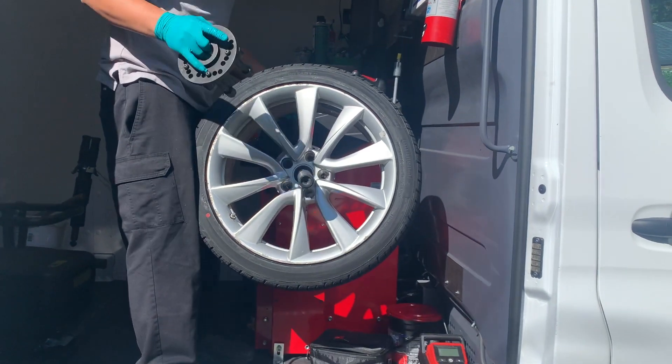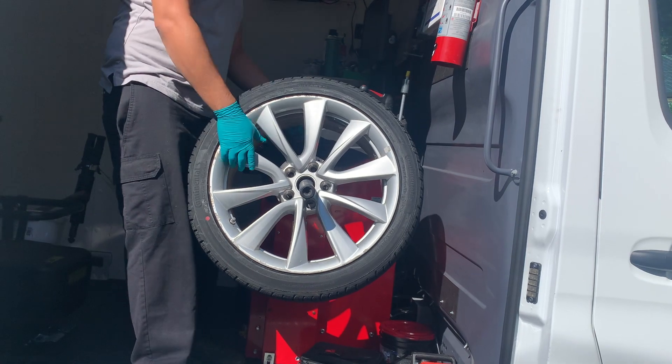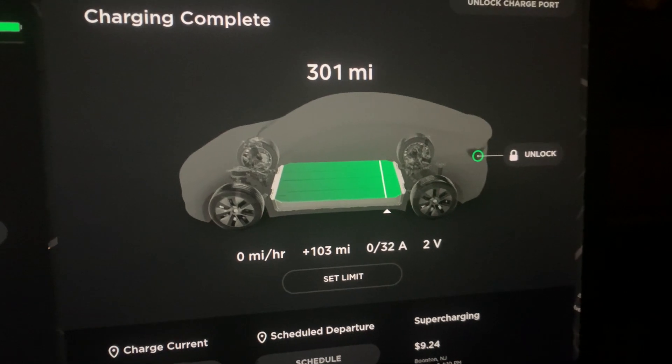If you live in an area with bad roads — salt, snow, and potholes — this car is no better than any other car. It's going to get beaten up. Some people put air suspensions on Tesla Model 3s, which can help a lot, but if you drive it as bought, it will perform in terms of sturdiness like any other car.